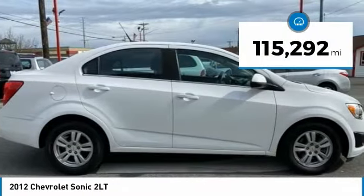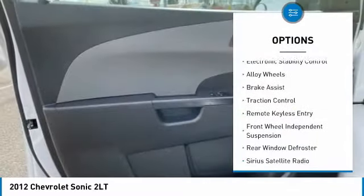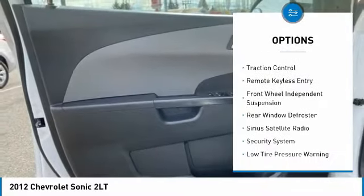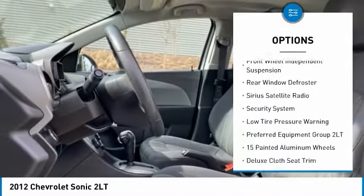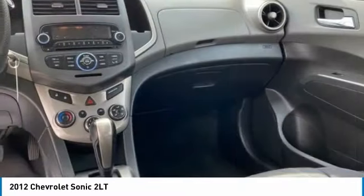This vehicle has less than 120,000 miles. Here are some of this vehicle's great options: electronic stability control, alloy wheels, brake assist, traction control, remote keyless entry, front wheel independent suspension, rear window defroster.